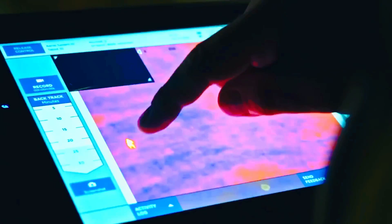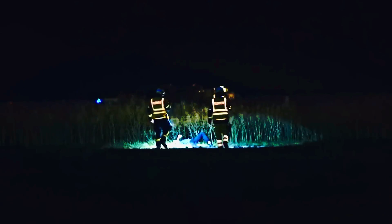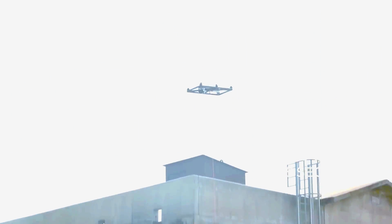This allows rescuers, firefighters, police, and other professionals to see much more and respond more effectively to threats. The drone can be launched and landed by anyone, even if they have no technical knowledge.